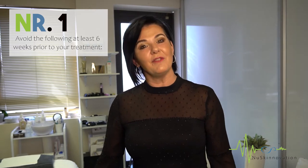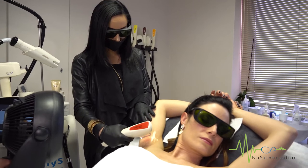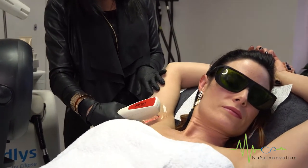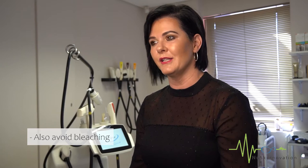Number one: avoid the following at least six weeks prior to your treatment — waxing, hair removal creams or chemicals, tweezing, and electrolysis. The reason is because they all remove the hair follicle, which we need present to perform an effective treatment. You also must avoid bleaching, as it removes the color. We need the melanin in the hair follicle in order for it to be absorbed by the light of the intense pulse light.